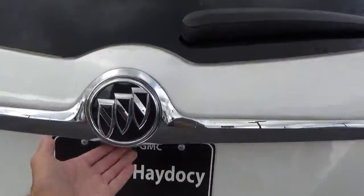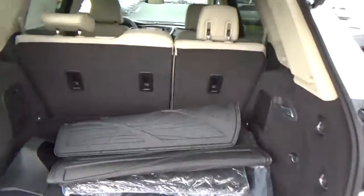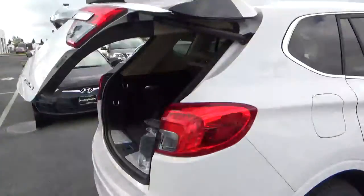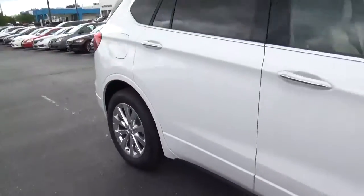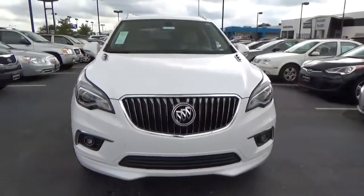Rear parking sensors, power liftgate, cargo space, alloy wheels with four-wheel disc brakes, and fog lights.